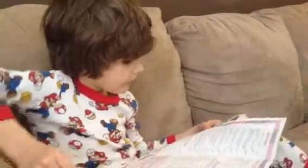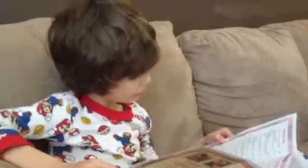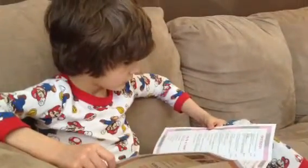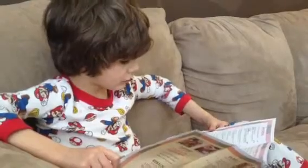Gyoza: pan-fried dumplings, veggie dumplings, steamed dumplings, pot-stickers. Tempura: choice of vegetables, chicken, or shrimp.